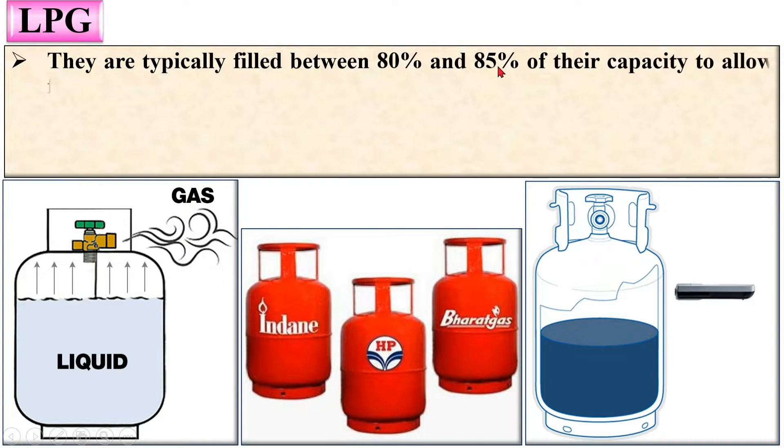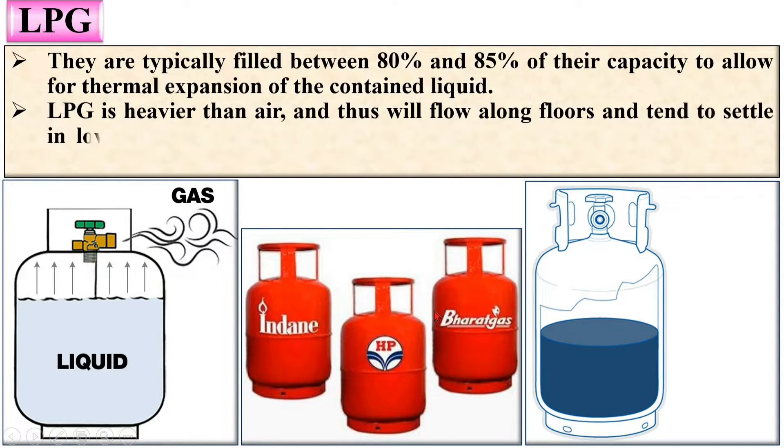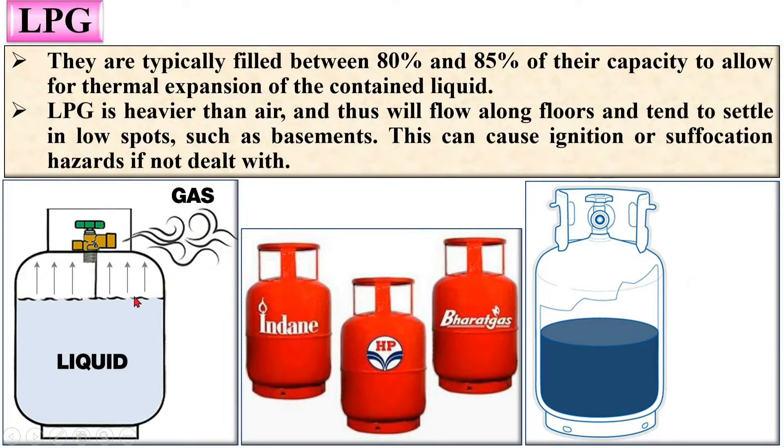LPG cylinders are typically filled between 80% and 85% of their capacity to allow for thermal expansion of the contained fluid. You can check the level: the empty portion shows as red and the filled portion shows as green. LPG is heavier than air and will flow along floors, tending to settle in low spots such as basements. This can cause ignition or suffocation hazards if not dealt with, making it a little more dangerous compared to CNG.